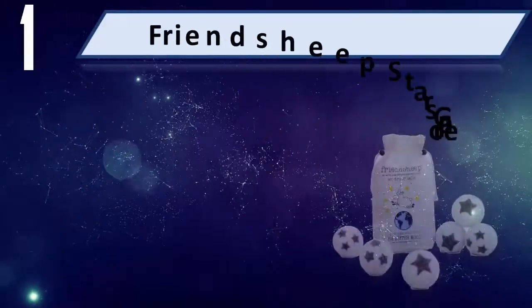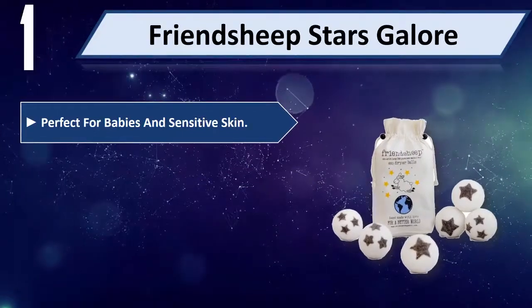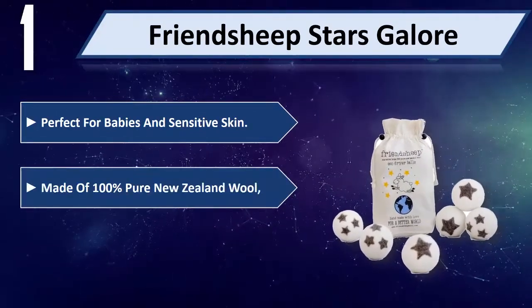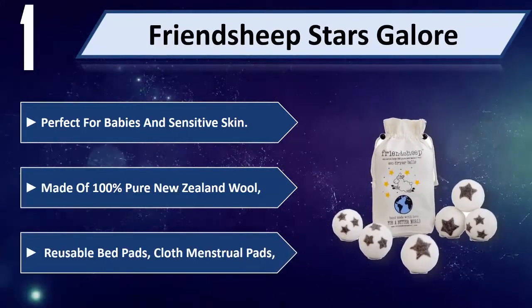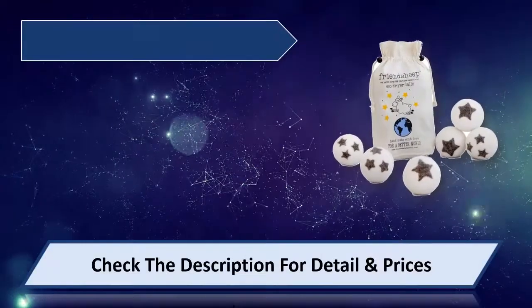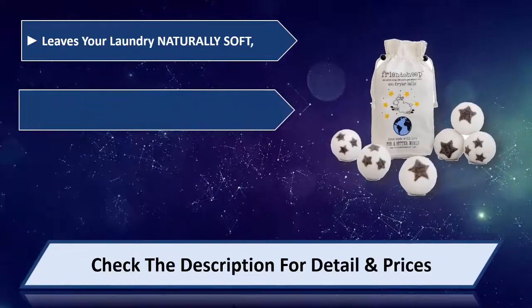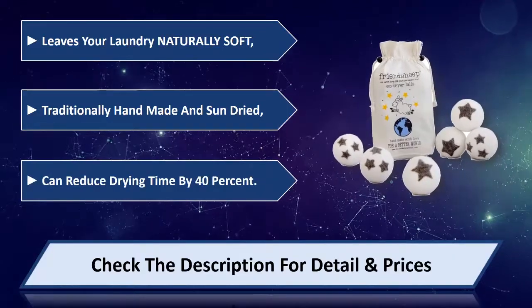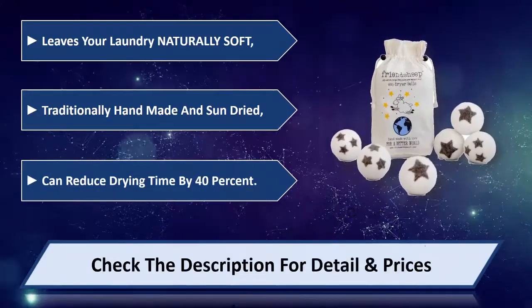Number 1: Friendship Stars Valour. Perfect for babies and sensitive skin, made of 100% pure New Zealand wool. Also available: reusable bed pads and cloth menstrual pads. Leaves your laundry naturally soft, traditionally handmade and sun dried, and can reduce drying time by 40%. Please check the description for details and price.